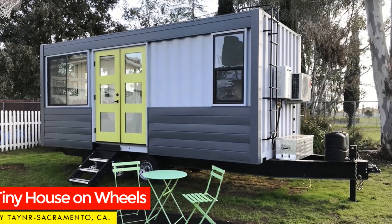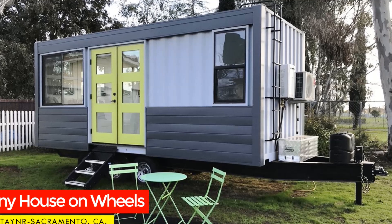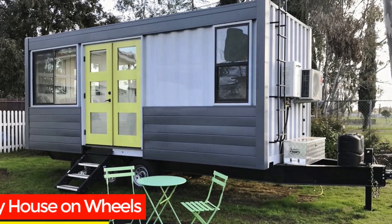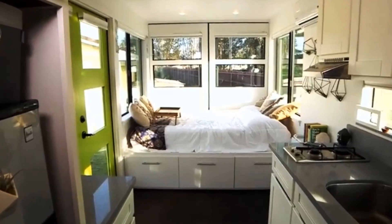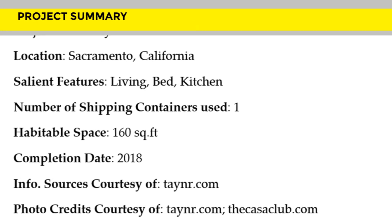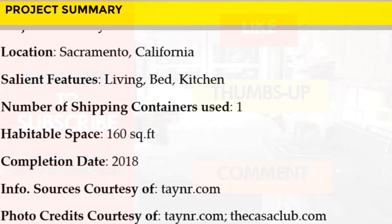If you like this amazing Gypsy Wagon Home by Tayna, you can order it from their official website. Feel free to contact them using the link in the description for more information. We love everything about this amazing tiny home on wheels. Which part of this container trailer appeals to you the most? Kindly give us your opinion by posting in the comments section below.